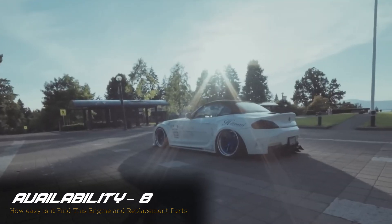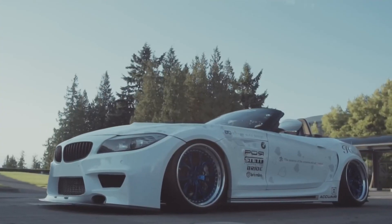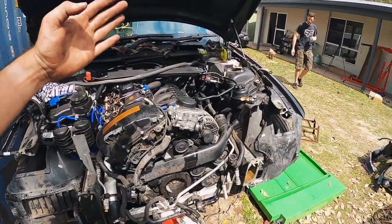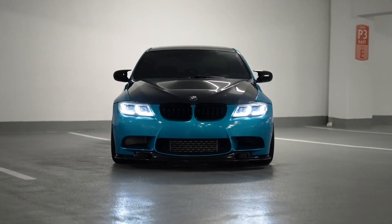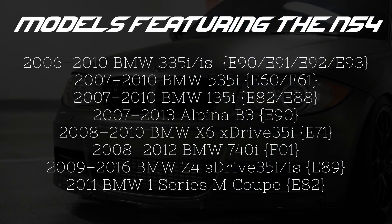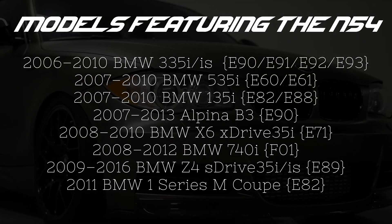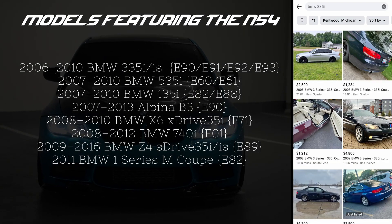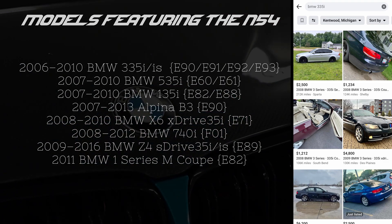Just like the S54, which I covered in the last episode of Power Rankings, the best way to get yourself an N54 is to just go buy a car that has one from the factory. Even if you're trying to swap an N54 into another chassis, your best option is to buy a complete donor car. The N54 was just a normal production engine — BMW threw it in a ton of cars from 2006 up to 2016, about a 10-year model run. Just open up Facebook Marketplace and you can find yourself a 135i, a 335i, or a 535i.